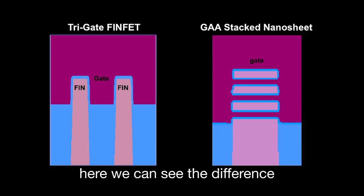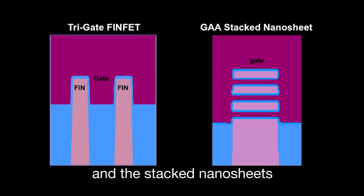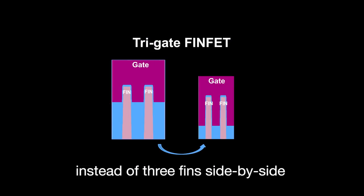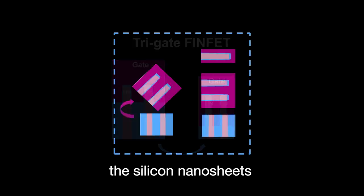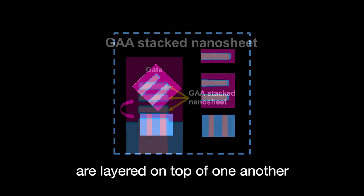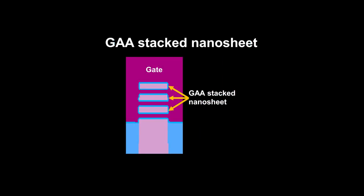Here we can see the difference between today's FinFET architecture and stacked nanosheets. Instead of three fins side by side, in which the current flows along the side of the fin, the silicon nanosheets are layered on top of one another, and the current flows along the direction of the sheet.